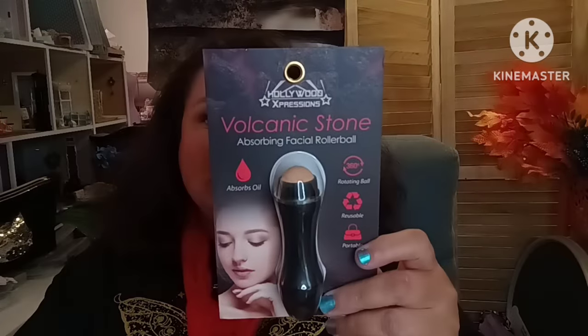I found the volcanic stone oil-absorbing facial roller ball — rotating, reusable, portable. I had gotten the original one by Revlon back in the day when it first came out, one for my daughter and one for me. To get it for a dollar twenty-five is crazy! That ball really and truly absorbs oil — if you have an oily nose and wake up with an oil slick, it picks it right up.